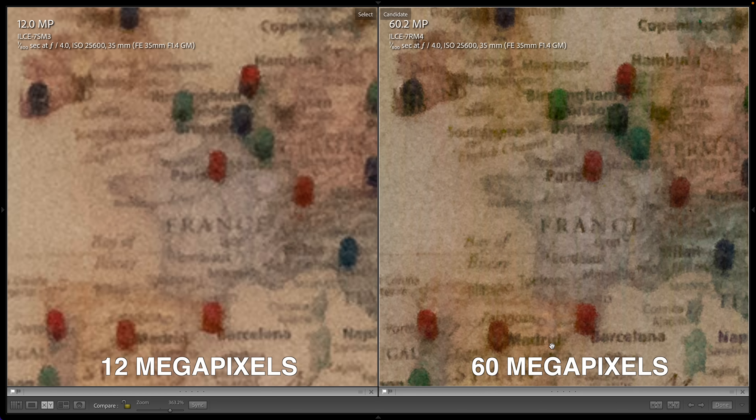You can read Paris, you can read Barcelona, and on the low megapixel image, you just can't. High megapixels means more detail, different processing, but it does not mean more noise.